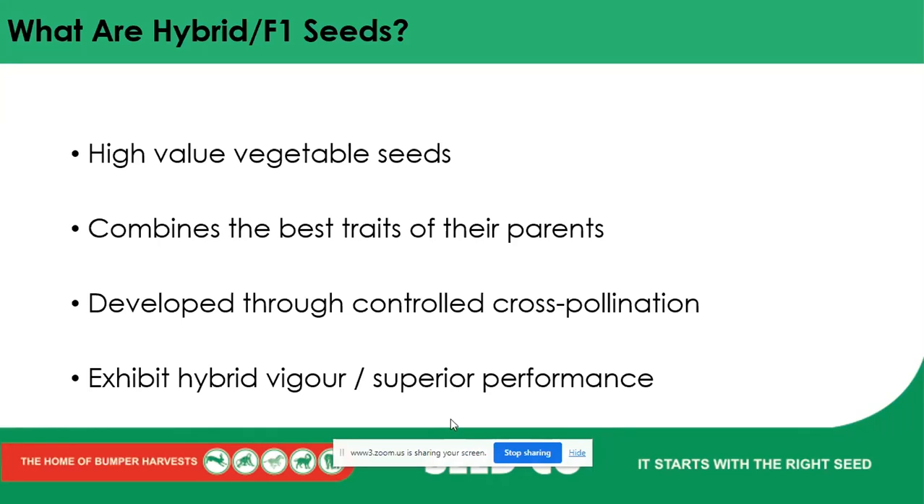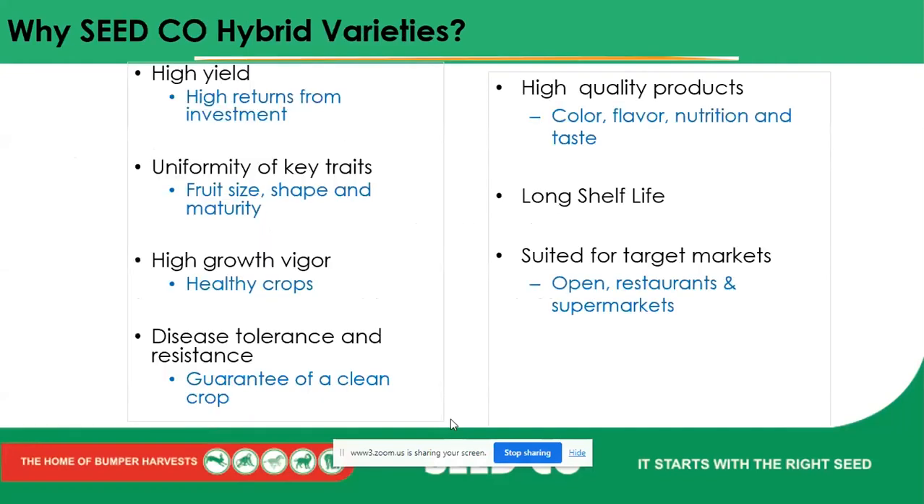These hybrid seeds exhibit hybrid vigor — a superior performance that we look for. We know we're going to get the traits we want from our hybrid seeds. Moving on, one thing farmers need to see is the benefits that hybrid seeds bring to the table. The first is high yield and high returns from investment. We have tomatoes that can give you high yields per plant — because with horticultural crops, we're now looking at an individual plant giving us a certain amount of yield.